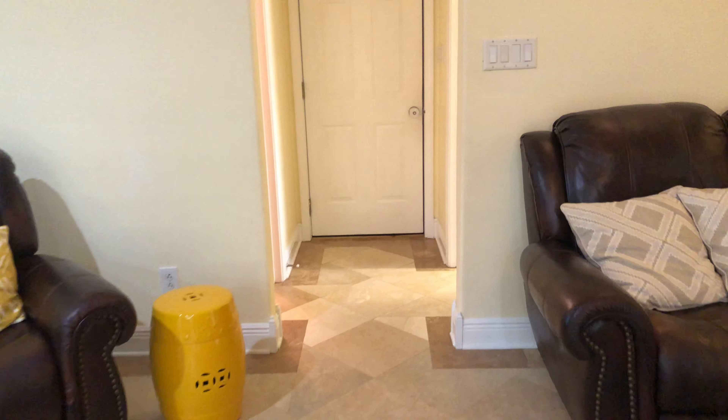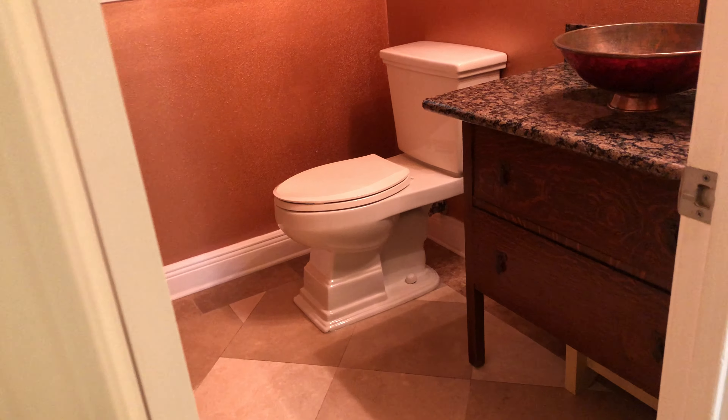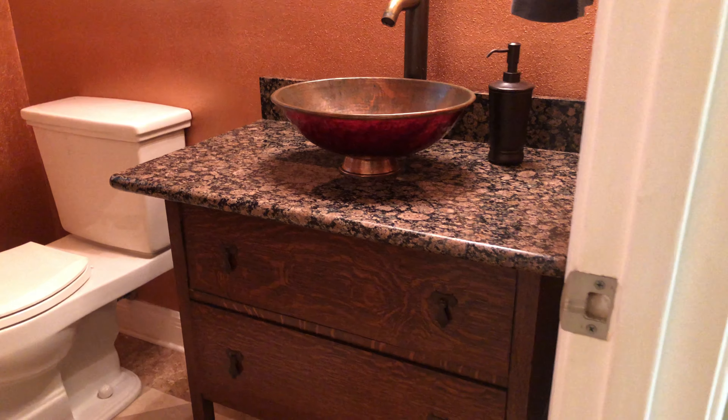On this side of the home, you're also going to have a half bath, right here with a freestanding vanity with a copper vessel sink. Super cute.